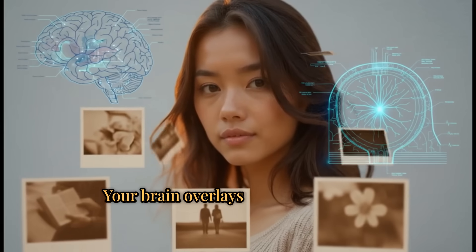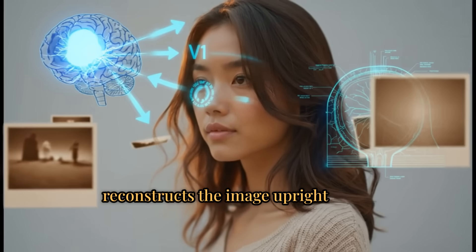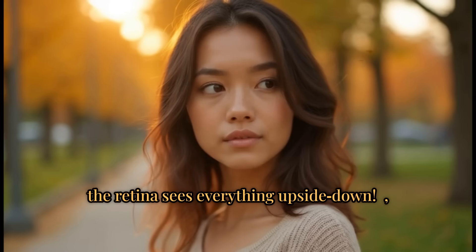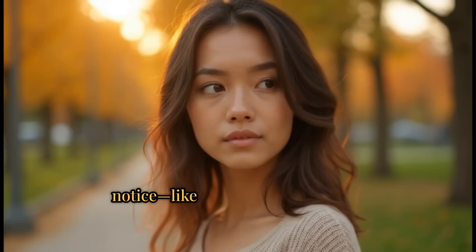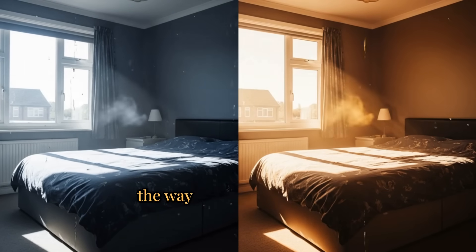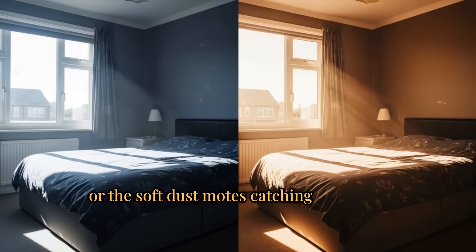Your brain overlays past experiences, reconstructs the image upright since the retina sees everything upside down, and fills in details you may not notice — like subtle peripheral blur, the way memory tints color, or the soft dust motes catching the beam.